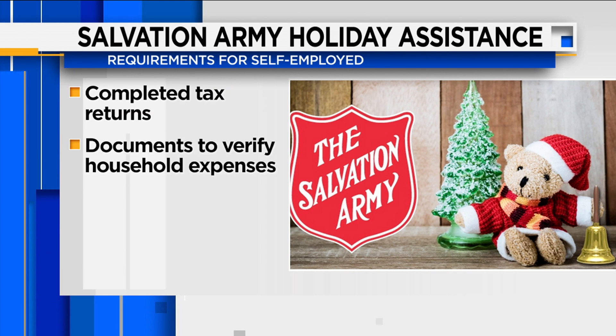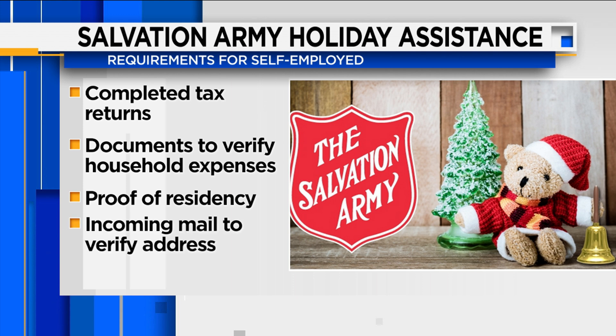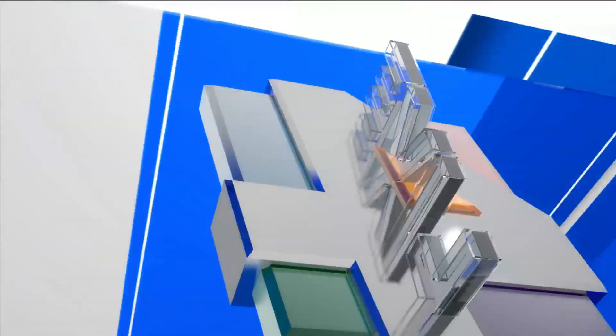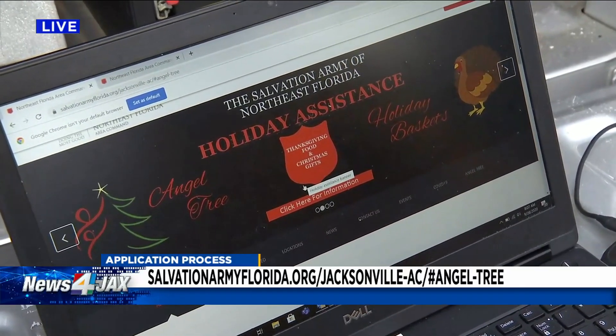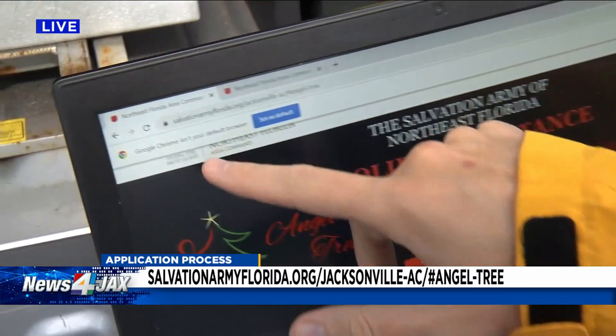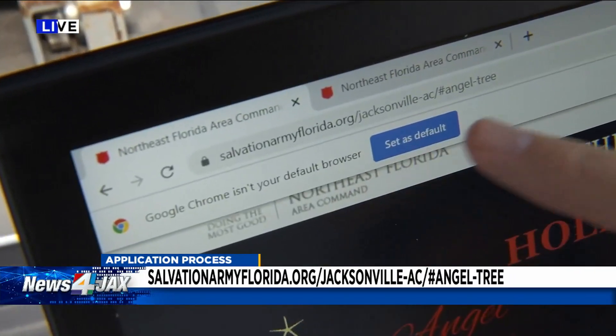Verify all earned and unearned income within the household — note that someone who is self-employed must provide completed tax returns from previous years. Verify all household expenses, proof of residency, and provide income mail to verify the address if a utility bill cannot be attained. The application process will be open until October 9th, so you have a few weeks. For more information, head to SalvationArmyFlorida.org.